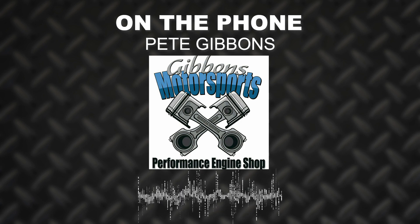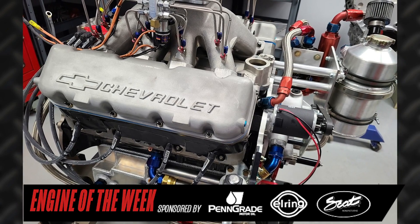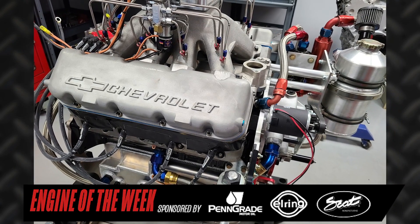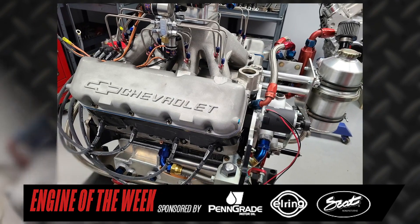We've got a Peterson tank and an Auto Verde oil pump. It's just a monster nitrous cam — a custom grind with really radical nitrous lobes on it.